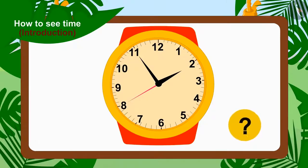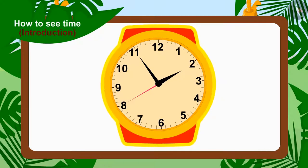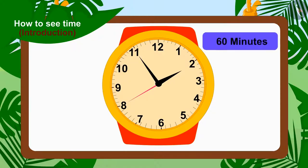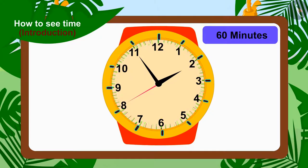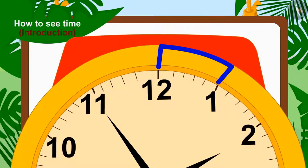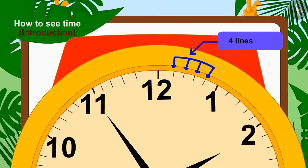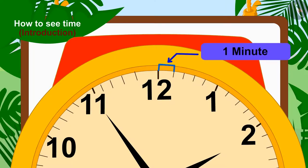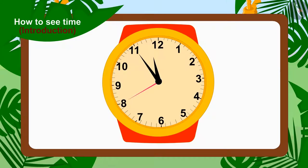Kids, do you know how to tell the time on a watch? No? No problem — look here. In a watch there are numbers from 1 to 12. The entire watch consists of 60 minutes, and they are divided between 12 numbers, so each part is 5 minutes. If you look closely, you will find 4 small lines in each part, so every short line is equal to 1 minute.